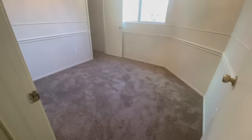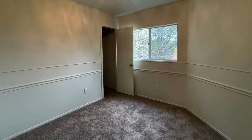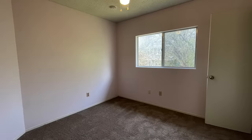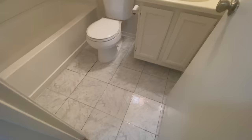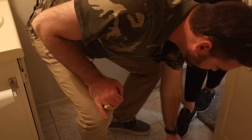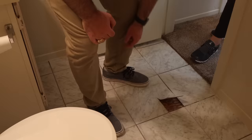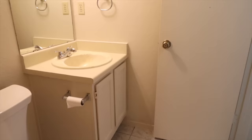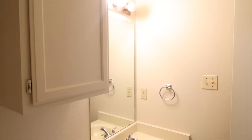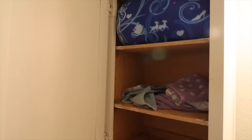Bedroom number one — it's a wee little space. I'm envisioning this as a nursery or a first-time homebuyer's work-from-home office. The other bedroom is slightly larger and much pinker. The fan's gotta go — it's a little janky and not really installed the best. The bathroom is as small as the rest of the house — the flooring is so cheap, it's cracking. It's some vinyl sticker product that goes straight down to the OSB underneath. With a new countertop and some work on the vanity, it's workable.